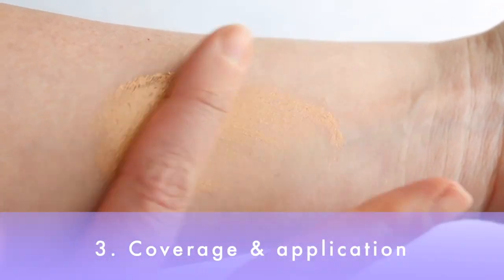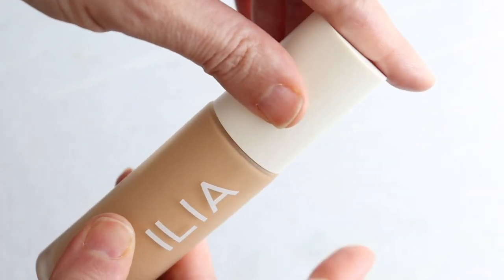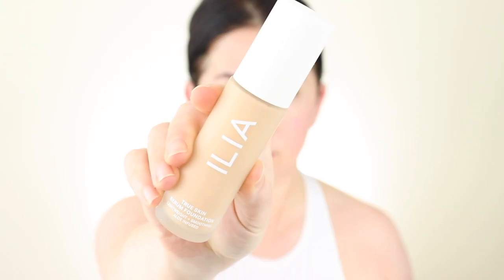How is the coverage and overall application? When I originally reviewed it, I loved it. This is a thinner formula — not watery — and pressing it in works really nicely. One interesting thing: when I applied this over an oil prep, like a rosehip seed oil, it wasn't sitting as well and wasn't covering as well compared to applying it over a light cream moisturizer. Keep that in mind. I have combination skin. Overall, the coverage is light to medium — you can do light very nicely, and you can build to medium, but out of the gate it's not a super strong medium coverage.